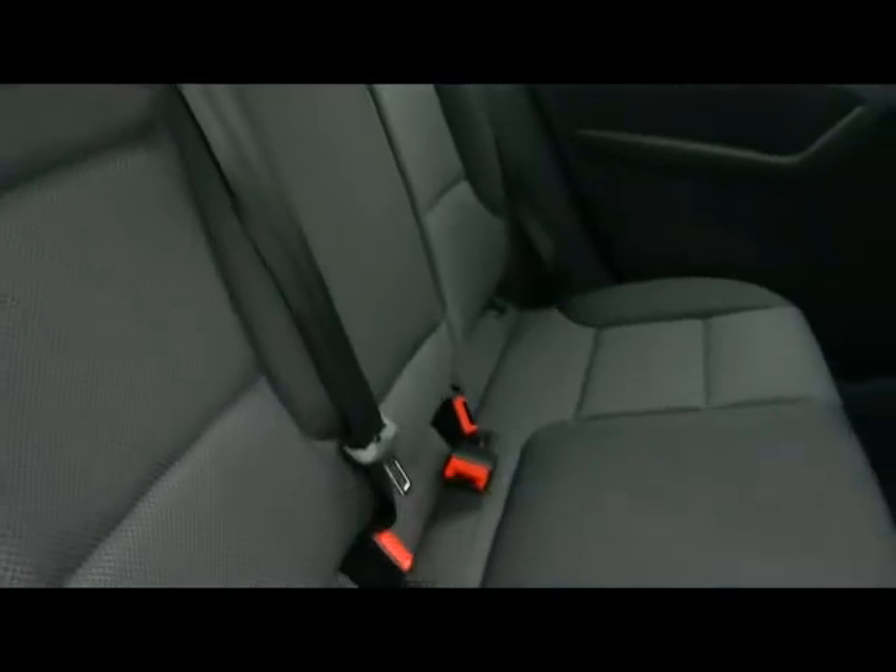Inside the car we've got a full cloth interior, very nicely looked after as well. You can see there's no rips, tears or stains to any of the seats. And we've got Isofix child seat support just on the bottom there as well.